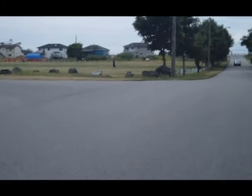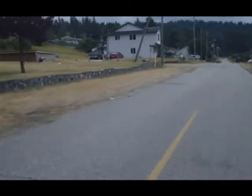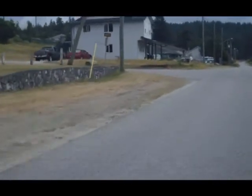It's actually quite a well-kept neighborhood. There hasn't been any rain for a little while, so the grass is a little brown here.